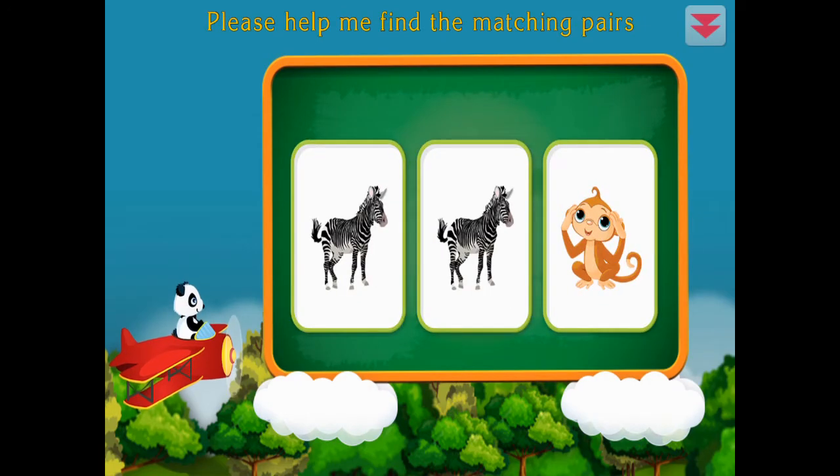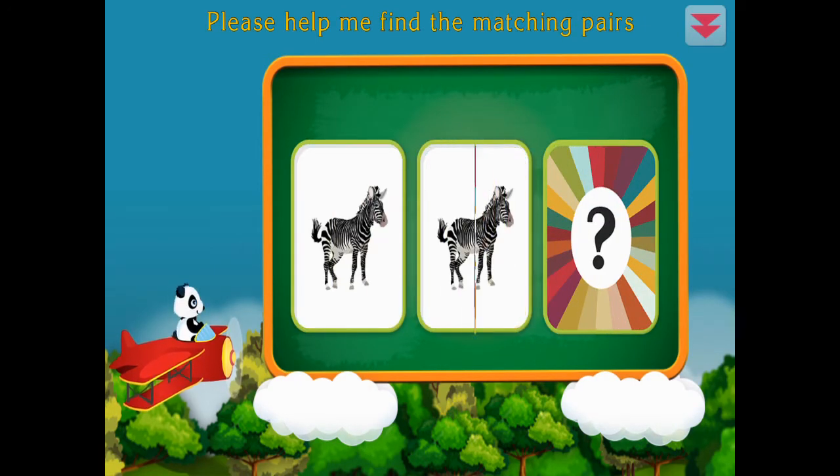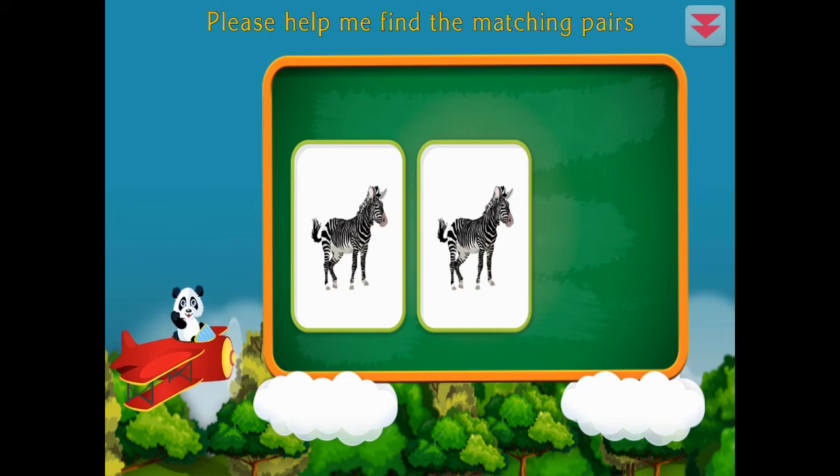Please help me find the matching pairs. Zebra, zebra, zebra. Amazing!